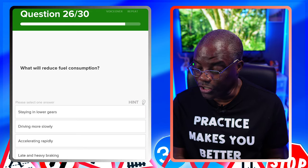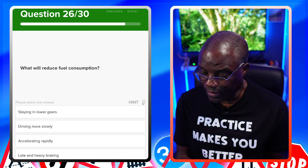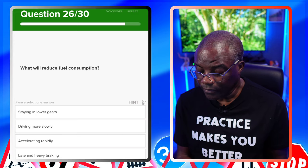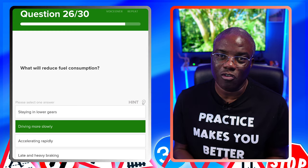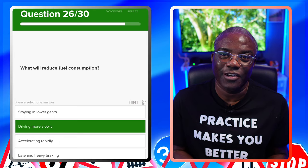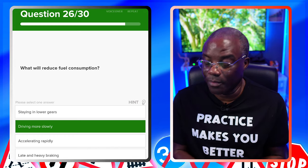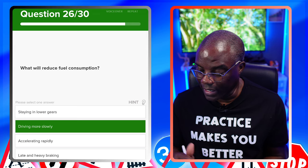What will reduce fuel consumption? Staying in lower gears? No — lower gears mean power, so you're burning fuel. Driving more slowly? Yes — that's probably the one. When they say drive more slowly, they mean drive at the right speed for the gear you're in — not doing a higher gear's speed in a lower gear. Accelerate rapidly? No. Late and heavy braking? No — that burns more fuel too.